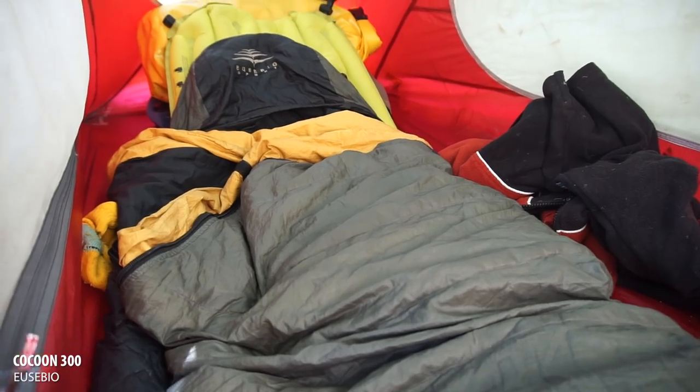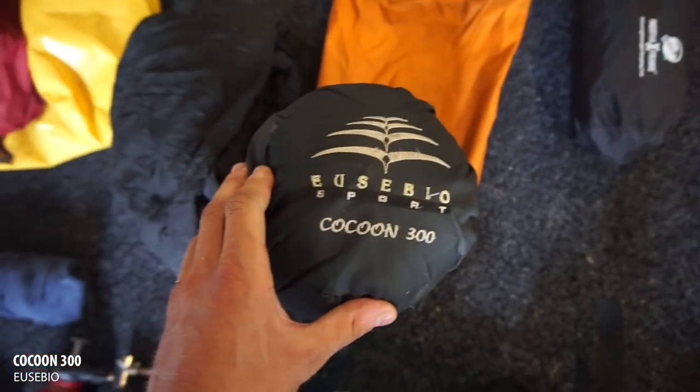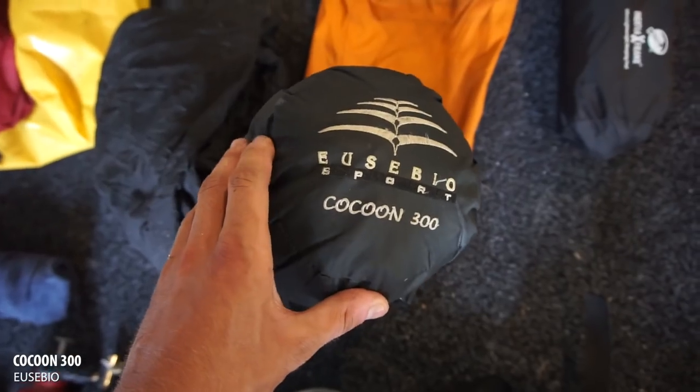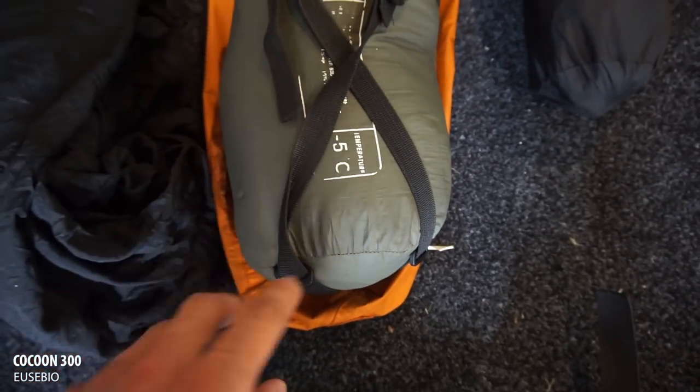The sleeping bag is not as warm as it was. It's a down bag — a Chinese brand, the Eusebo Cocoon 300. It says it's rated to minus five, but it's not rated to minus five anymore. I've had it for over a year and it got wet a few times, and the down starts to kind of clump up inside, so it's not as warm as it used to be.